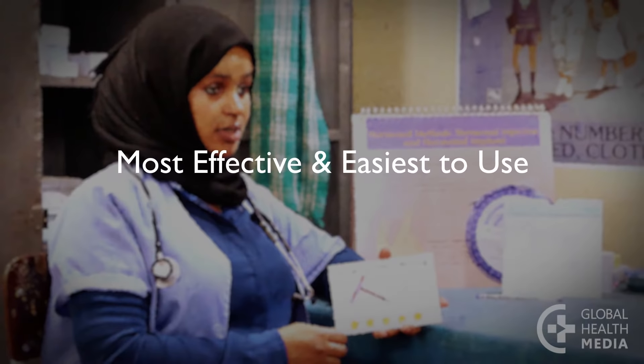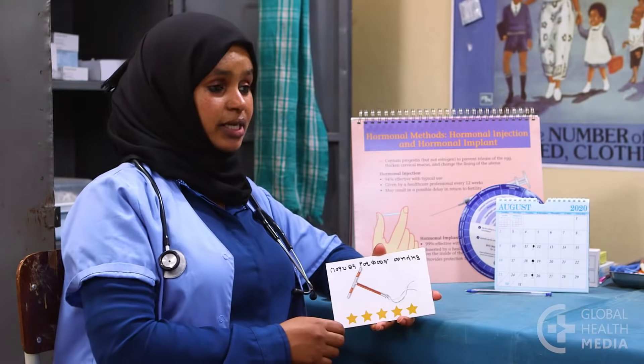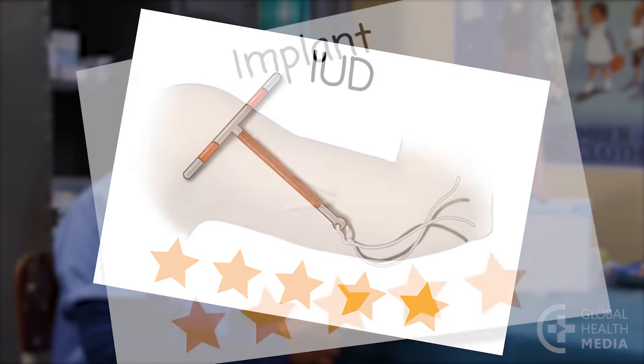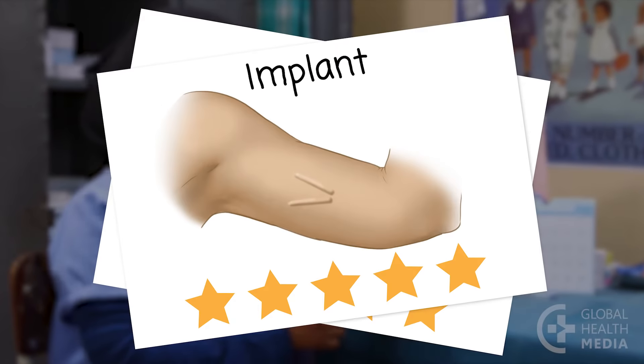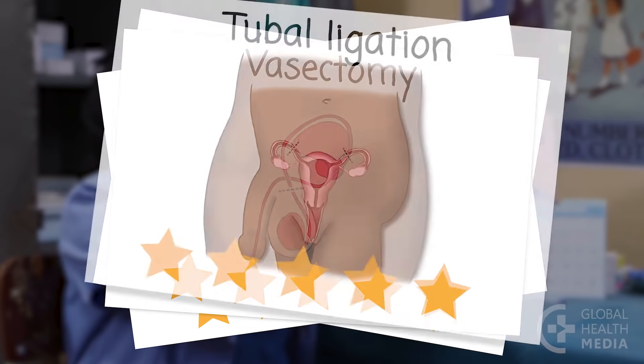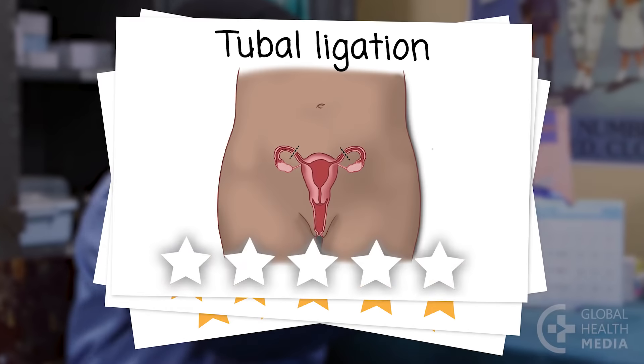The contraceptive methods that are best at preventing pregnancy and easiest to use are the IUD, the implant, and the sterilization methods — vasectomy and tubal ligation. The most effective methods get all five stars.